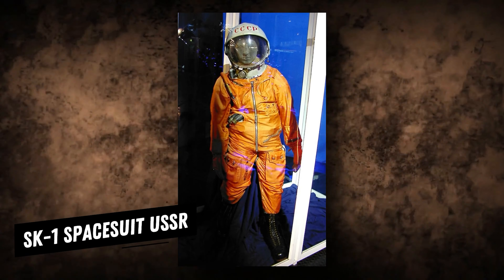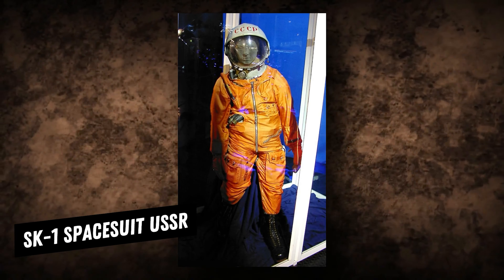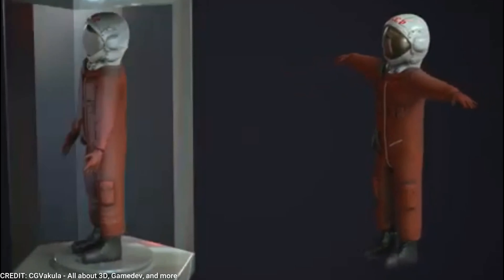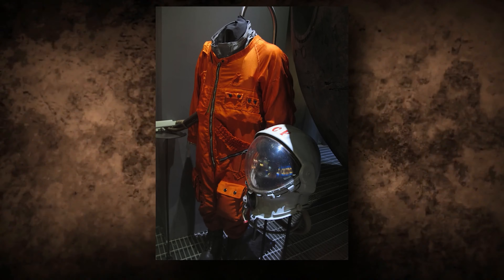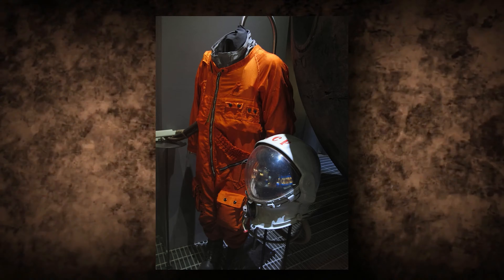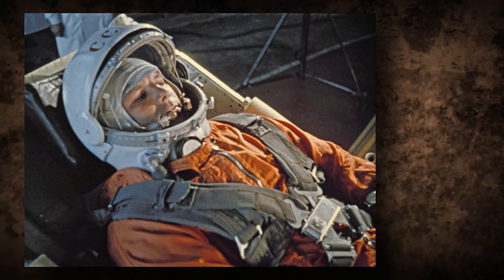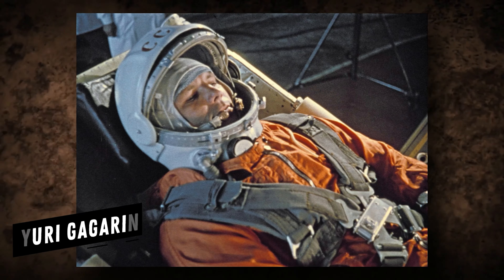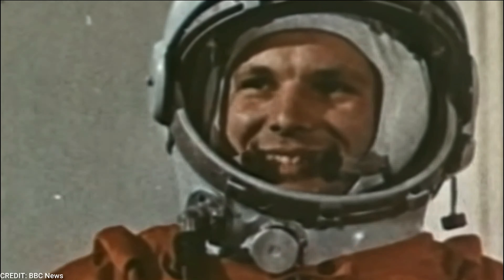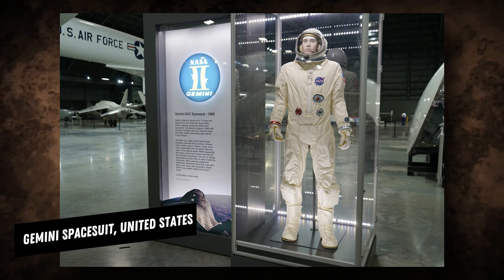The SK-1 spacesuit from the USSR was the first spacesuit to be fully utilized for its intended usage. It included a non-detachable visored helmet, a life support system, and an inflatable rubber collar in case of an emergency water landing. The suit was created specifically for Yuri Gagarin, the first man in space, and was also used on succeeding Vostok missions.